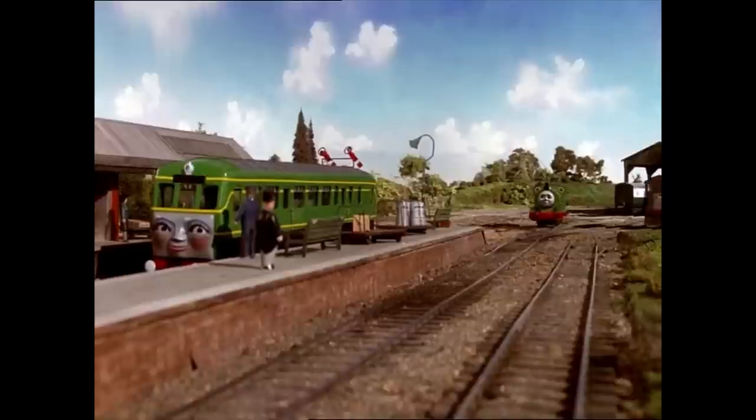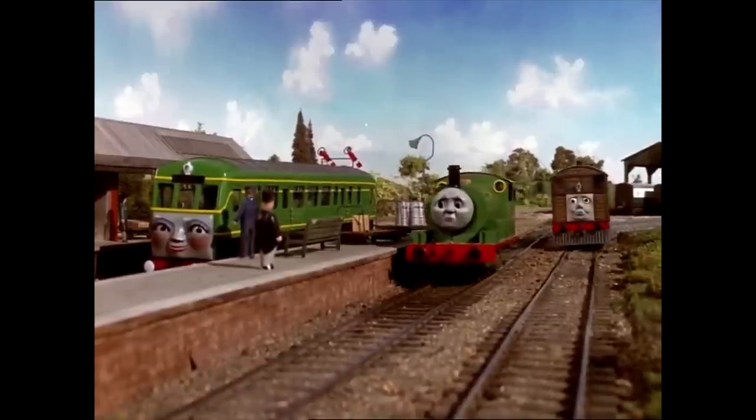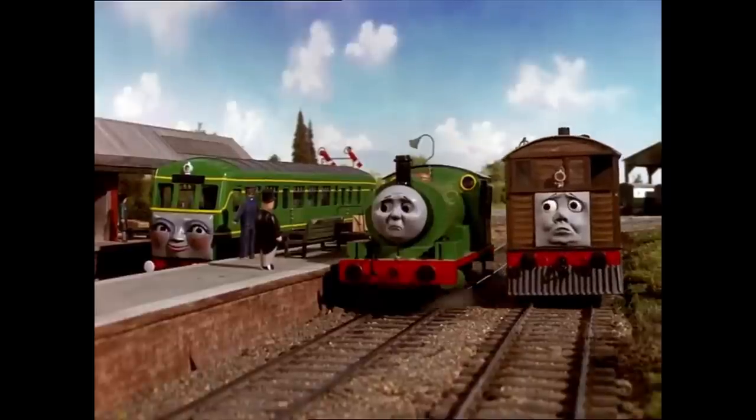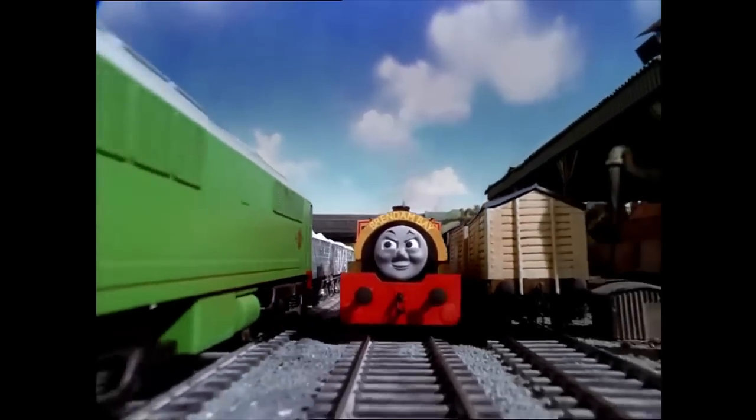Number 2: During the classic seasons of Thomas the Tank Engine, Boko and Daisy shared the same face moulds. Whenever scenes with Daisy were being filmed, makeup would be applied to the face moulds, and for any scenes with Boko, the makeup would be removed.